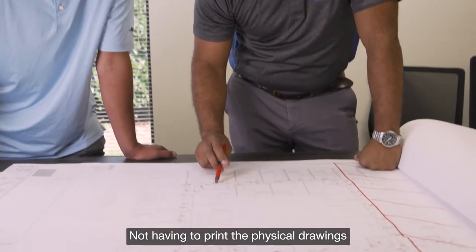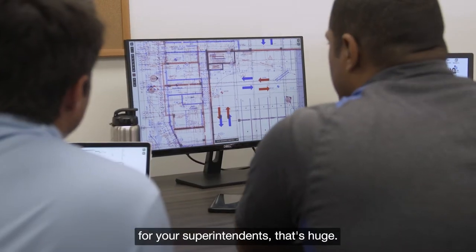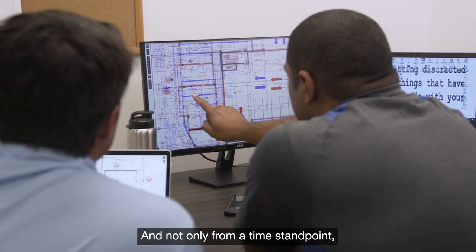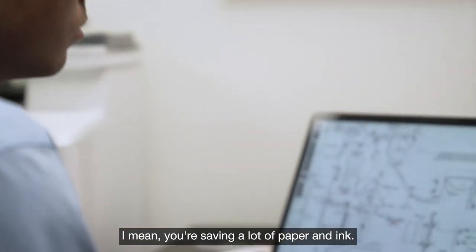Not having to print physical drawings for your superintendents — that's huge, not only from a time standpoint but a cost standpoint. You're saving a lot of paper and ink.